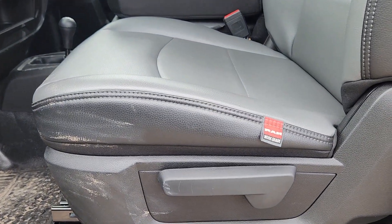Smooth and refined meets rock solid strength in the Ram 3500. Get behind the wheel and get to work.